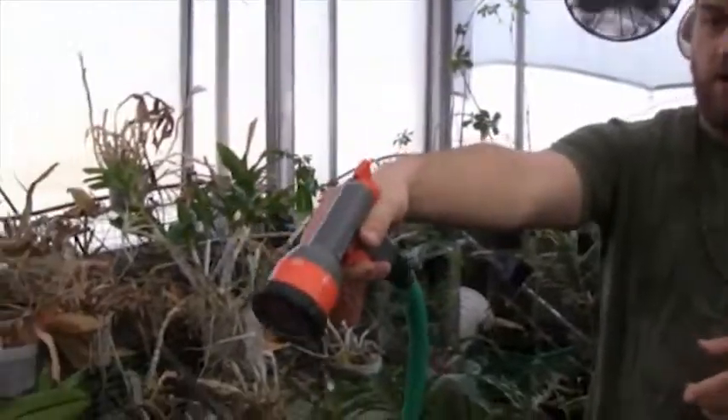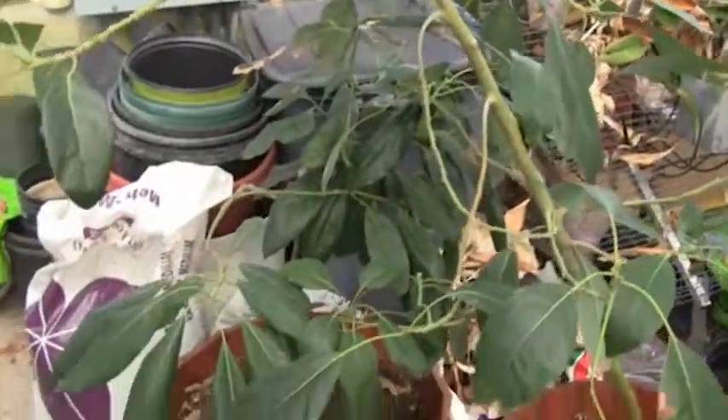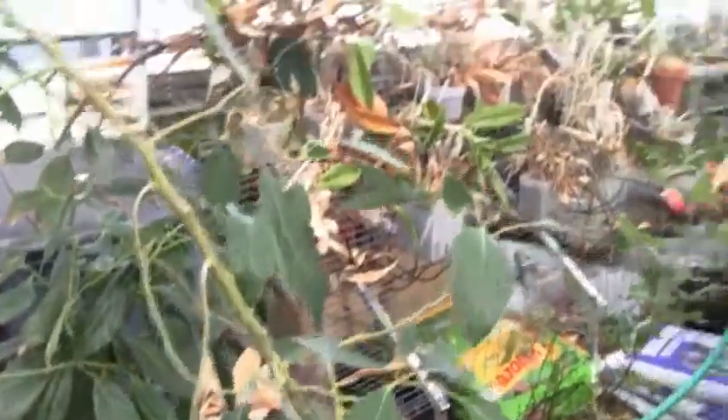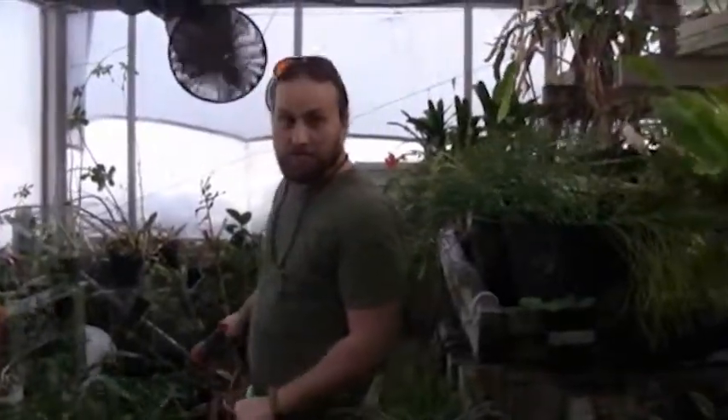These two trees here are avocado trees that got donated a couple of months ago by an old student. Basically, what I do is I come here and water these plants and try to keep them alive. The plants seem to love me. I've been taking care of them for a while, and whenever I go out of town, like half of them will die — it really guilt trips me.